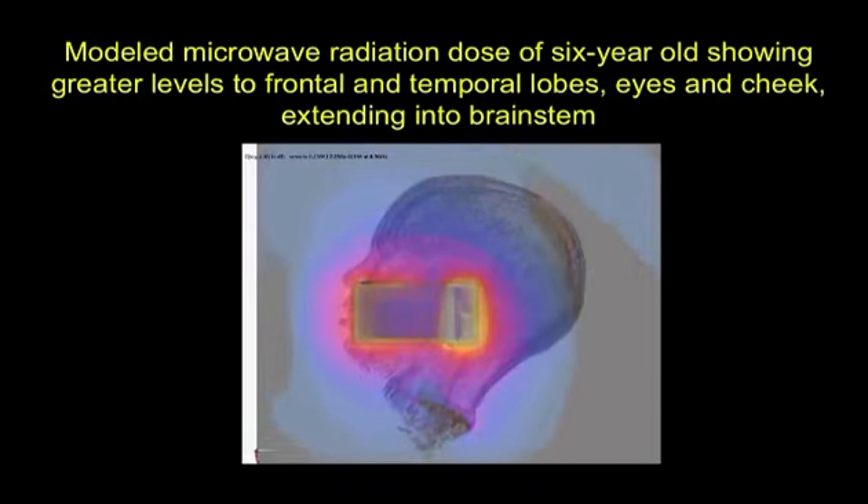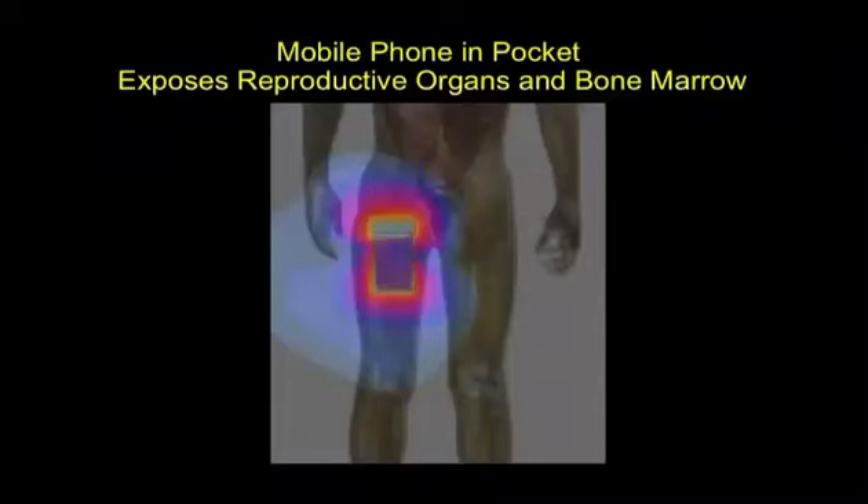That's just showing that there will be some exposure in that area of a young head — it doesn't tell you there is any biological effect. The next slide is going to show something that may be of interest to students and faculty here, having to do with exposure to the reproductive organs — the gonads — and bone marrow.